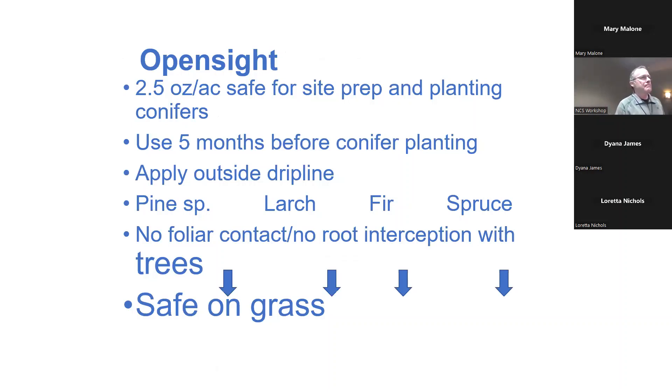Can you use any of this near creeks and lakes? Milestone and Open Sight are basically okay up to the water's edge, but please read all the precautions before use. Seasonally dry wetlands, you can use them — they break down really fast once in water, especially if sunlight hits them. The concern is herbicides that move into water and don't break down and float around hurting shoreline plants. Open Sight can also be sprayed five months prior to planting conifers, or applied outside the drip line of your trees.